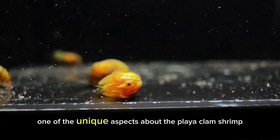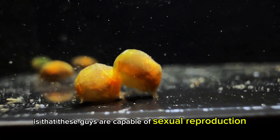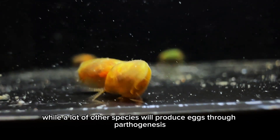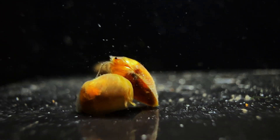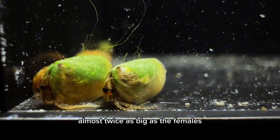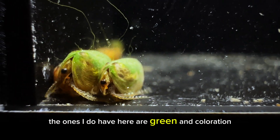One of the unique aspects about the playa clam shrimp is that these guys are capable of sexual reproduction, while a lot of other species will produce eggs through parthenogenesis. For this species, you can actually differentiate the males and females. The males are much larger — almost twice as big as the females — and the ones that I do have here are green in coloration.